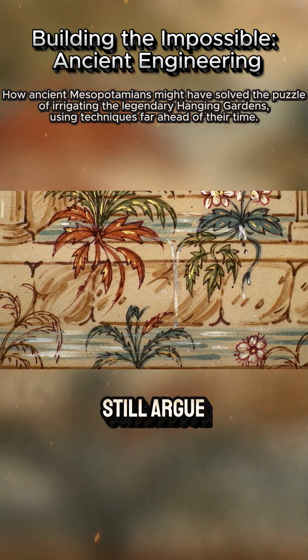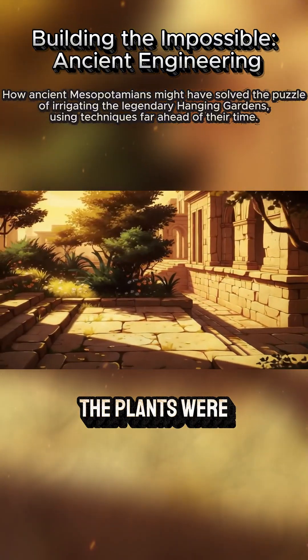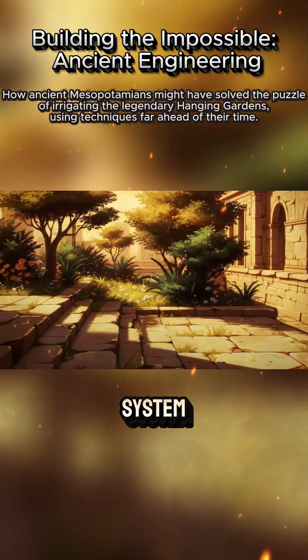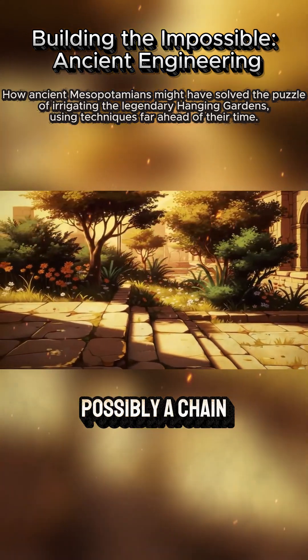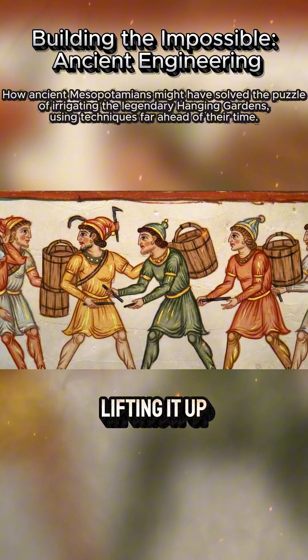Historians and scholars still argue over the specifics of how the gardens were watered. Some say that the plants were watered by a type of mechanical irrigation system, possibly a chain pump, which would have drawn water from the Euphrates River, lifting it up into the terraces.